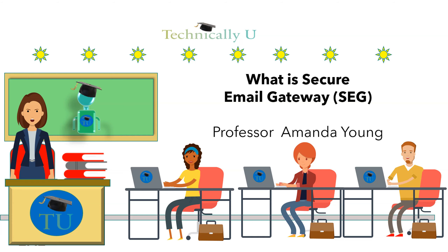This is our technical brief for today. Thank you for watching our video on secure email gateway. We really appreciate you spending time with us. If you like this or any other Technically U video, please give it a thumbs up and subscribe to our channel.